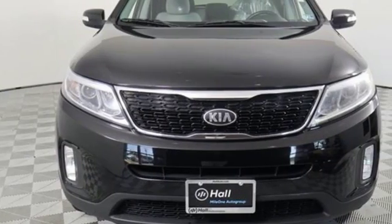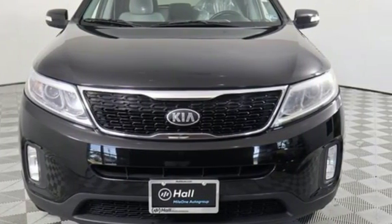Kia — dependable today and way, way down the road. Hurry in today for a test drive.